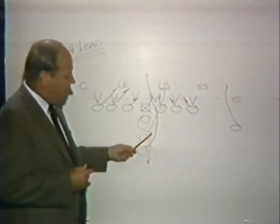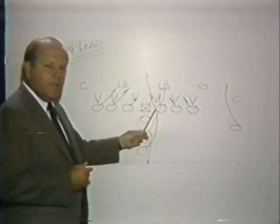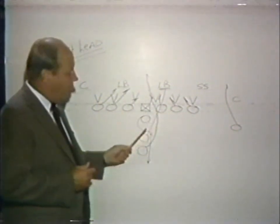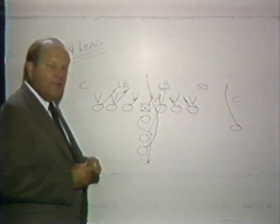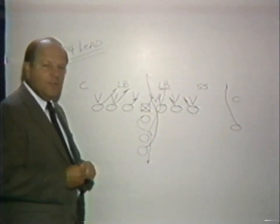The fullback will lead through the hole after the inside linebacker, and the tailback will take the ball from the quarterback. As he leads through the 24 hole, he must find a seam or a crease, or in some cases jump over the top for the first down or the touchdown. This is 24 lead used on the goal line in short yardage situations.